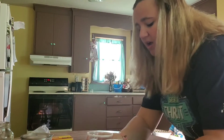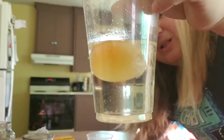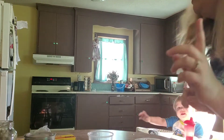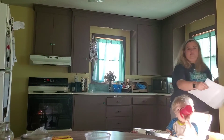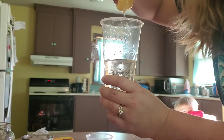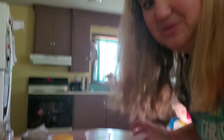Do you guys remember when we were talking about our eggs for Easter? I want you guys to look at the egg that went through osmosis — we put it in corn syrup. Look at what happened to it! I'm going to pull it out and show you.